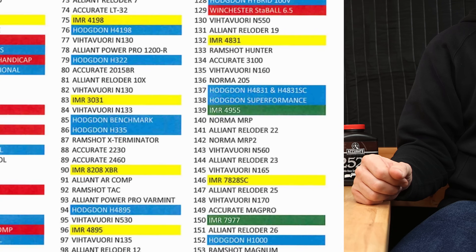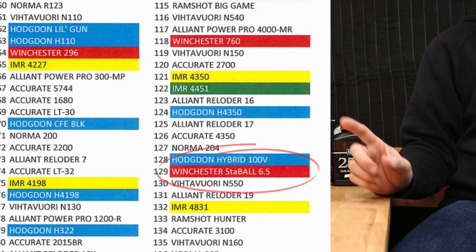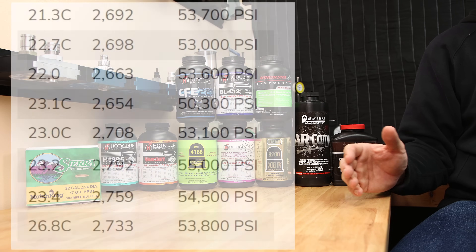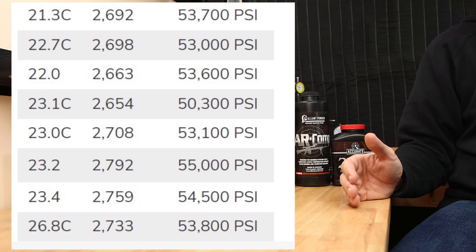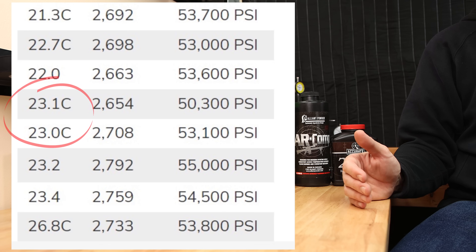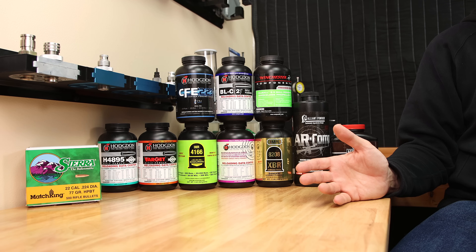Looking at our powder burn rate chart, the fastest powder we're going to be testing is Hodgdon's Benchmark, and the slowest is the newer Staball 6.5. When we look at our load data, typically a max load is determined by either the max pressure our case can handle, the amount of powder that can fit inside the case, or in some cases a combination of both.